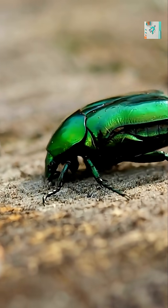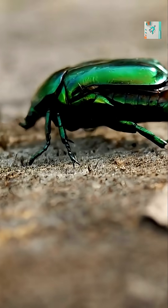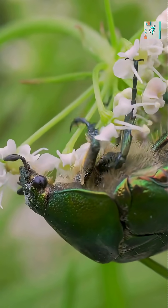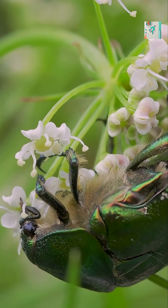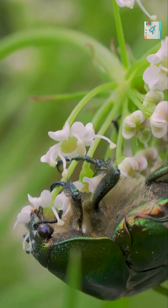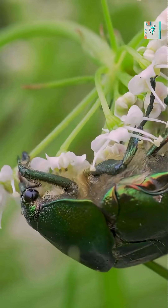In the case of green beetles, their shells are covered with microscopic layers of chitin, arranged like stacks of transparent glass plates. When light hits these layers, it bounces, bends, and scatters in very specific ways. These interactions create the illusion of bright metallic green, even though the beetle doesn't actually have green pigment in its shell.